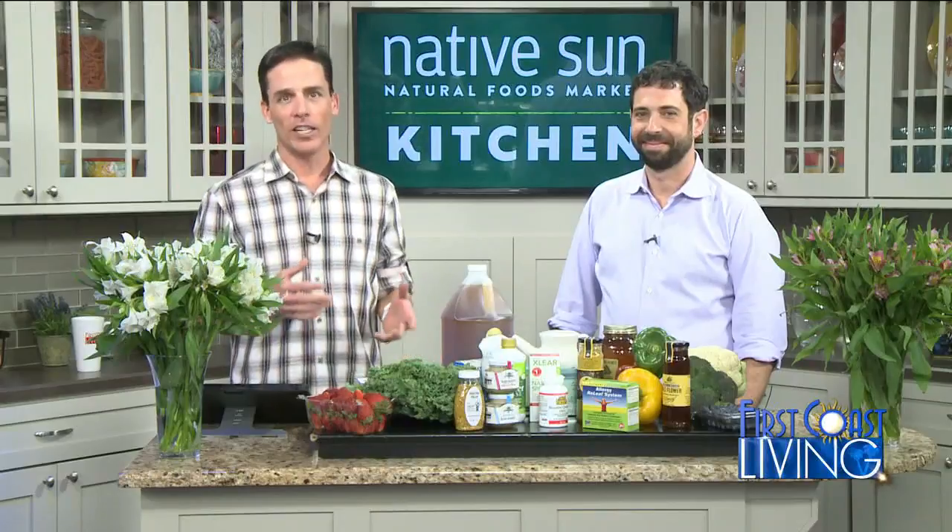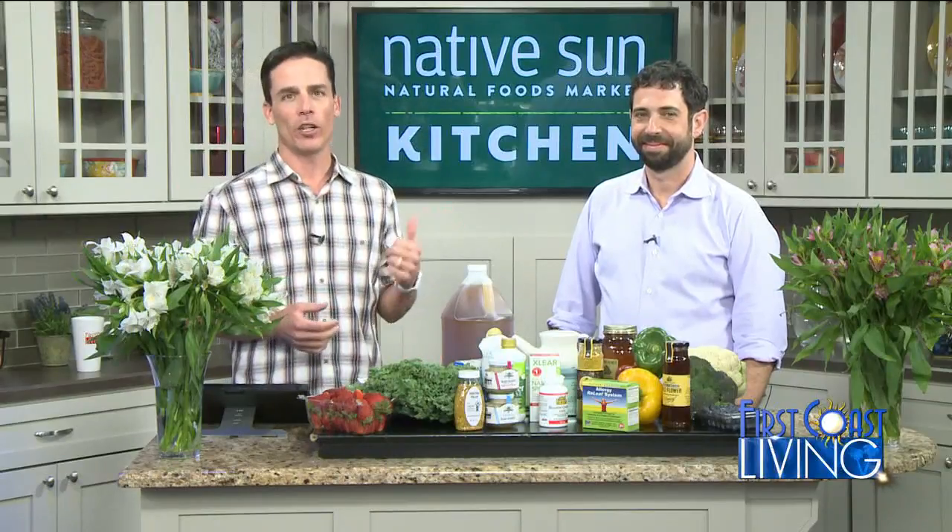You may have noticed last week I was a little nasally — and it's something that allergy sufferers already know: spring has arrived. Joining us in the Native Son kitchen with some natural remedies to help get us through the season is Native Son owner Aaron Gottlieb.